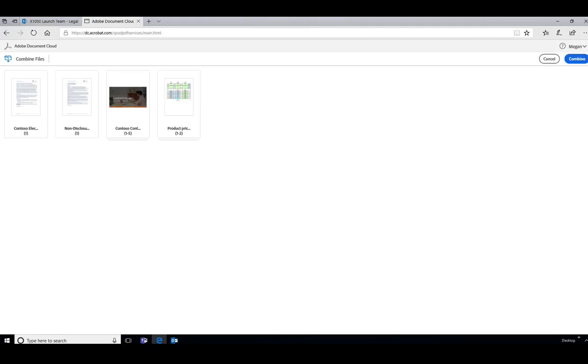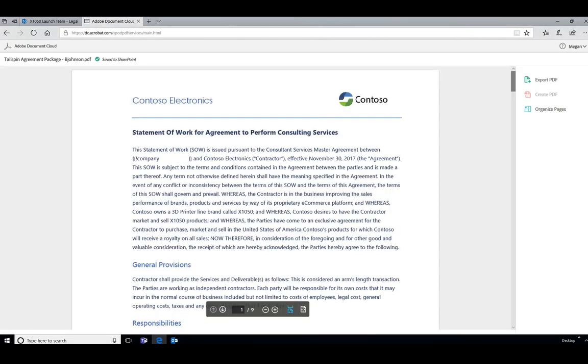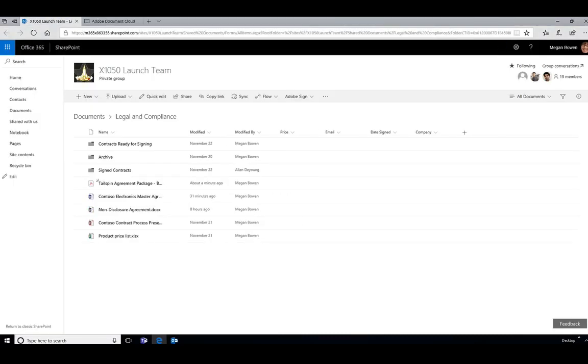This opens up the Combine Files window, where I can rearrange different pages, exclude certain pages, and set the order of how documents should appear once merged into one single PDF. After making a few changes, I click the Combine button at the top right, give the document a name, and this is the final PDF package, directly saved into SharePoint. I can scroll through the document, inspect every single page, and preview different files. Everything is done online — no need to download, combine in Acrobat, and re-upload. Once created, I can send this off to coworkers or customers and continue with my workflow.